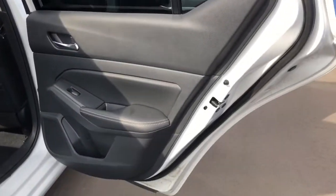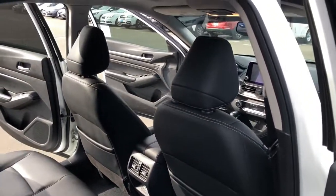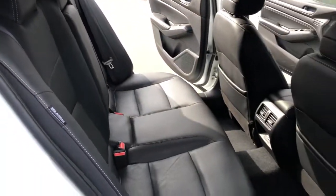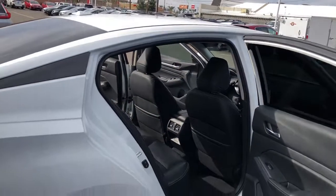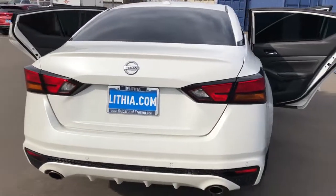These are just some of the great options this vehicle comes with: all-wheel drive, keyless entry, heated driver's seat, four-cylinder engine, fog lamps, sunroof, satellite radio, remote engine start, premium sound system, power passenger seat.